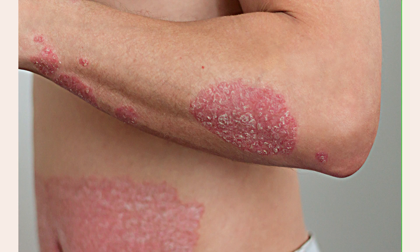In psoriasis, the cells at the base of the epidermis seem to multiply more rapidly than normal, and they move from the base of the epidermis to the surface much more quickly. So there's an increase in the number of dead cells needing to be shed from the surface of the skin on a daily basis, and because you can't shed that quickly, it builds up over time. You get this thickened plaque of scaly skin because the scale builds up too quickly.